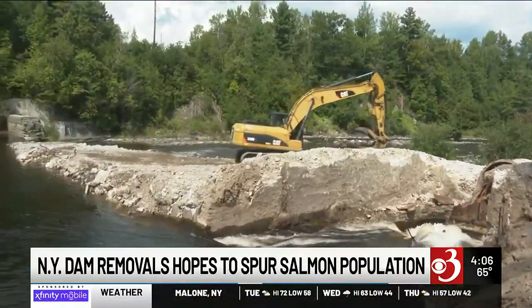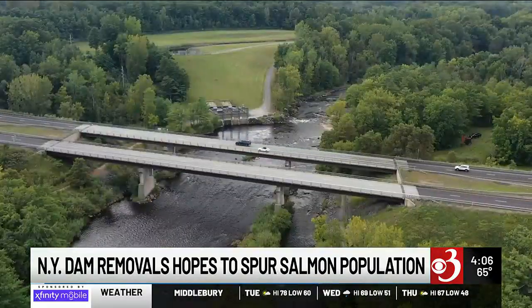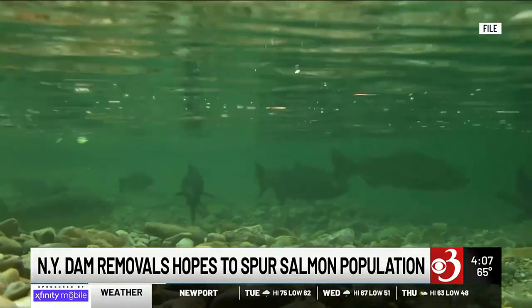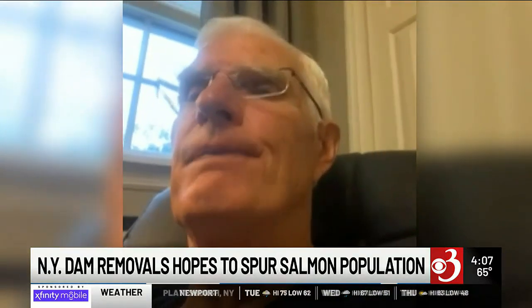The weeks-long project will remove the final remnants of the Indian Falls and Friedenburg Dam along the Saranac River. Don Lee with Trout Unlimited, a group that partnered with U.S. Fish and Wildlife on the project, says the removals will potentially bring salmon back upstream to their long-lost home. We'd love to have these fish up to Kent's Falls area and the Morseville area.